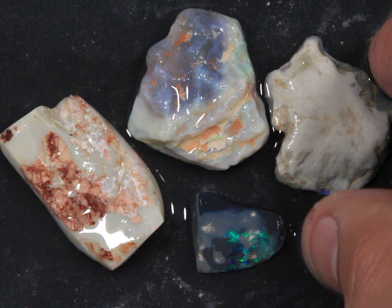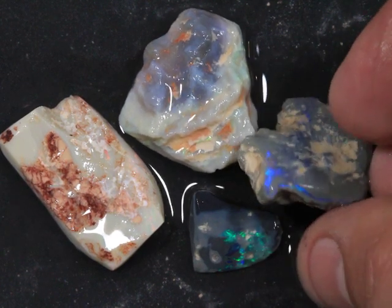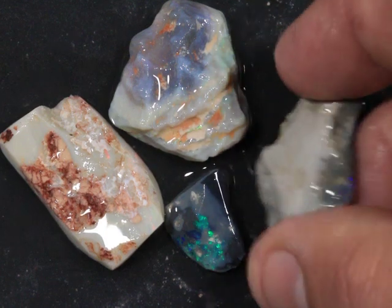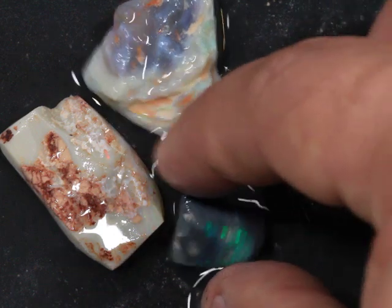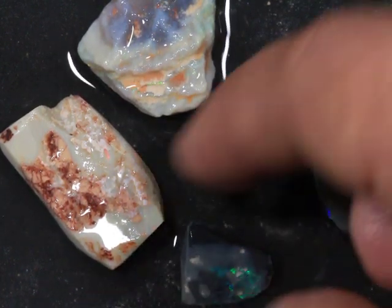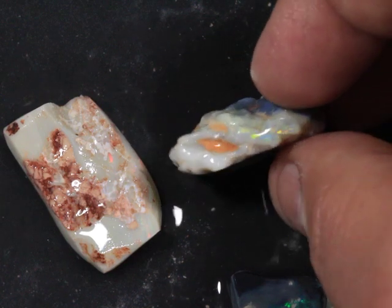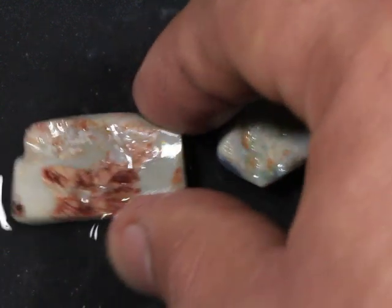Grade 7. This parcel has 72 carats of lightning ridge rough opal. Nice little white cap there. The other side is quite open.